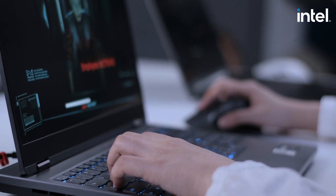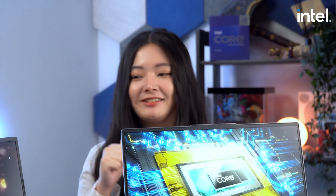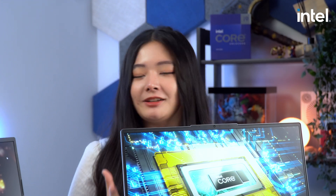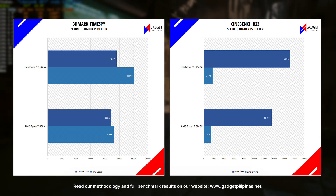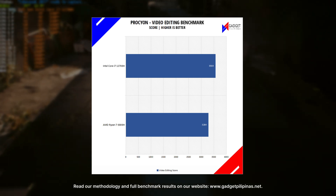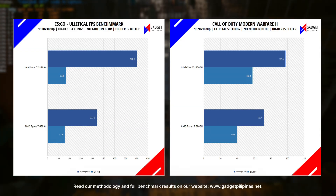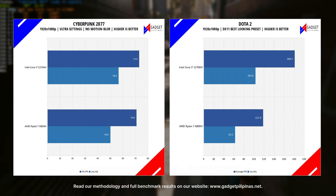But does that mean it will translate to better FPS? We tested the laptops with 4 benchmark softwares and 4 different game titles: Dota 2, CSGO, Cyberpunk, and Call of Duty Modern Warfare 2. The results shown on your screen are at 1080p resolution. If you want a more detailed explanation with our benchmark methodology and breakdown of the results, check out our article over at www.gadgetfilipinas.net.